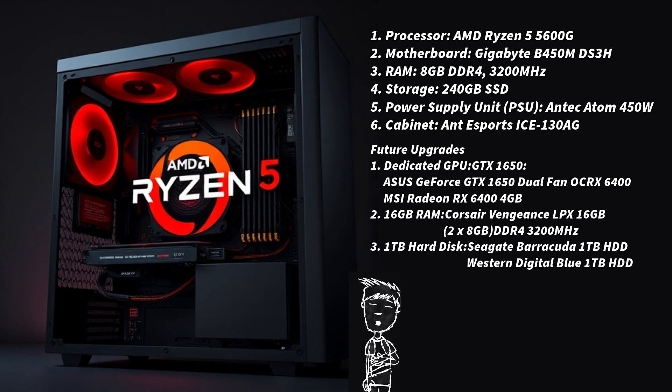The total cost comes to 23,600 rupees, leaving room for minor upgrades or peripherals. In terms of performance, this build handles light gaming — Valorant, CS:GO — at low to medium settings in 1080p, and is suitable for multitasking, light photo editing, and casual video editing.